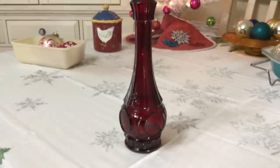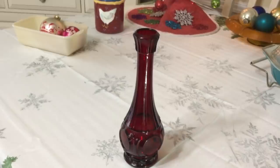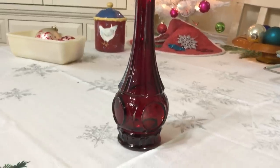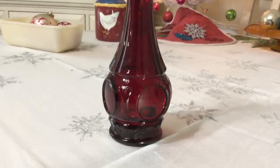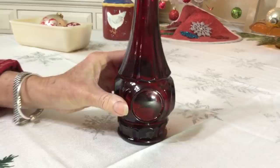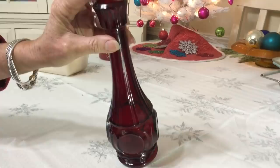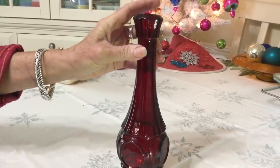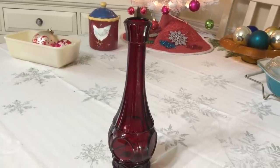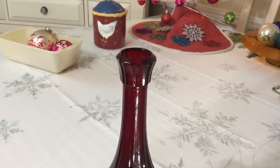I picked up this vase made by Wheaton in the bullseye pattern. Wheaton was out of Millville, New Jersey. The company started in 1888 — it was a family-owned business started by Dr. Theodore Wheaton, who happened to be a pharmacist and a businessman. It has a really nice art deco look because they started producing these in the 1930s. It has just a tiny little smoothed-over chip on top. It's a nine-inch vase and I'm going to ask $4 for it. It came in lots of different colors — besides red, it came in green, amber, milk glass, and a beautiful aqua opalescence.